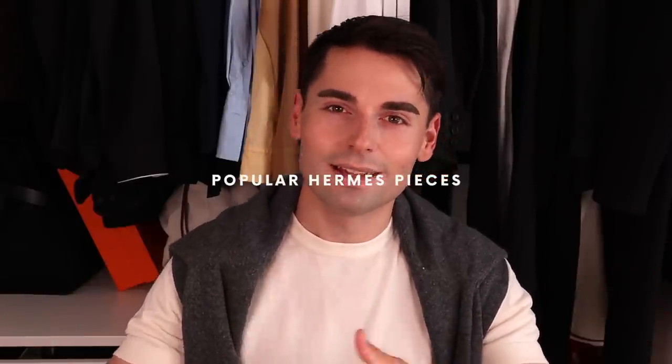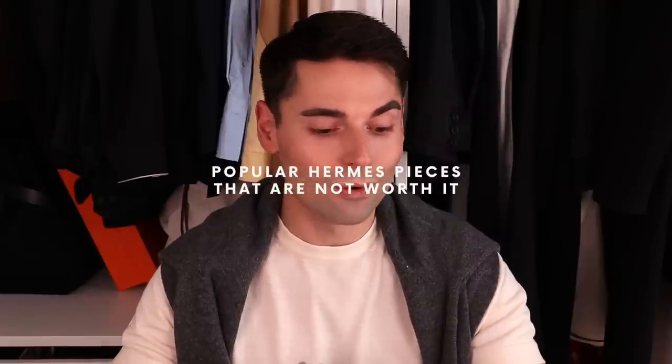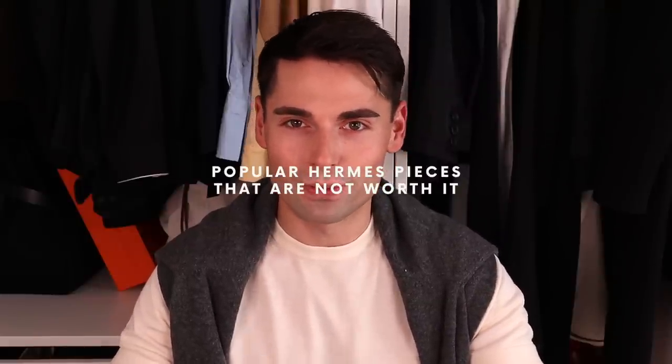Hello my friends! Last week I did a video sharing my top recommendations on what pieces to buy from Hermes for spring summer, and in that video I mentioned that I had also been planning on doing a video on the exact opposite — very popular pieces that I don't think are worth your money, no matter how unpopular this video is going to make me.